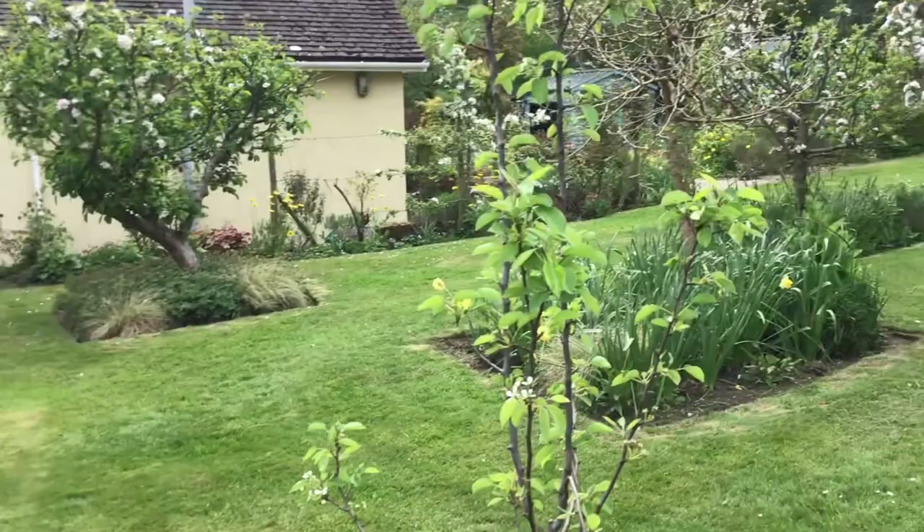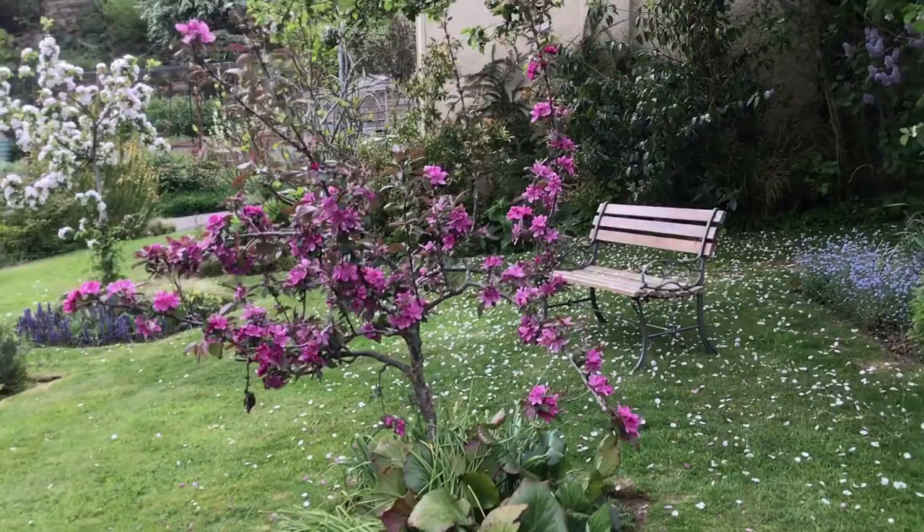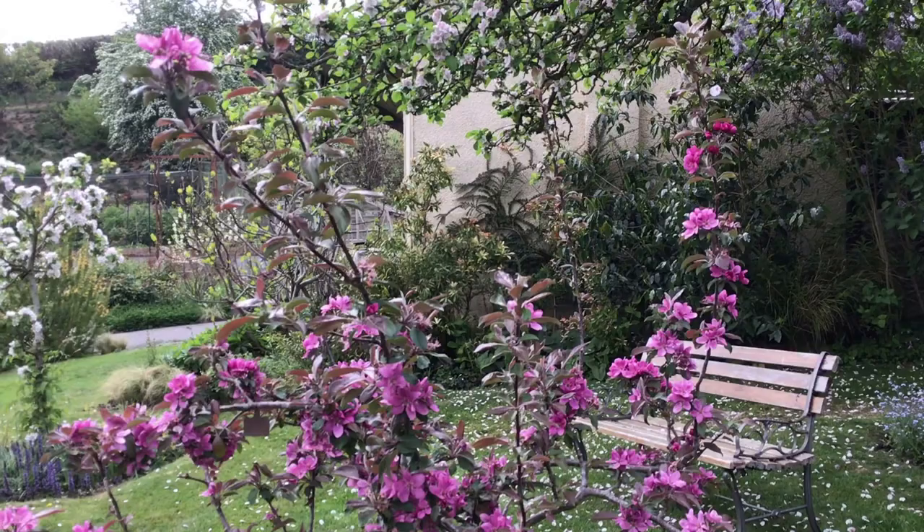This is the orchard — several apple trees and another pear tree. An apple called Red Love, which has red flowers, red flesh, and red skin. And a gage.